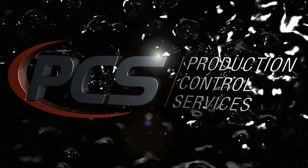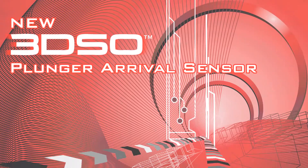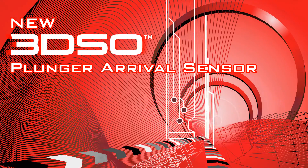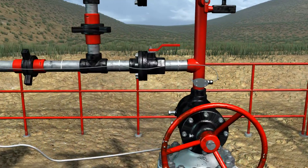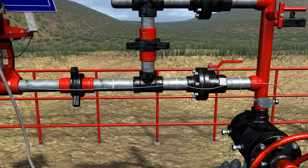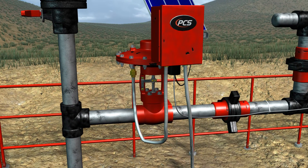PCS, the leader in artificial lift technology, presents the new 3DSO, the world's most reliable plunger arrival sensor. The arrival sensor is an integral part of the plunger lift system. It is the mechanism that triggers the controller to operate the motor valve and is a key element of optimal production.